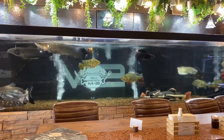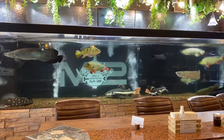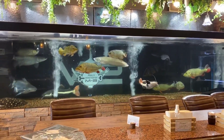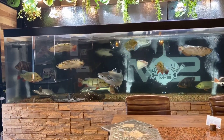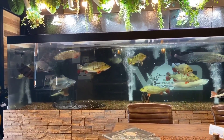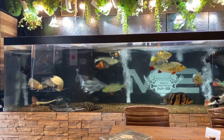Small-sized Arapaimas are also available in fish markets these days, but don't get fooled by their small size. Arapaimas measuring three to four inches now will grow up to four to five feet in just one or two years. So please ensure that you have an adequate tank, or a pond, before keeping these fishes long-term.